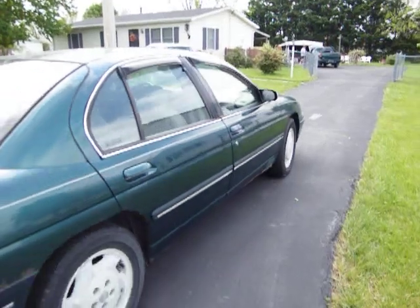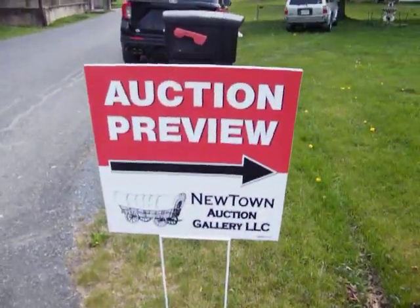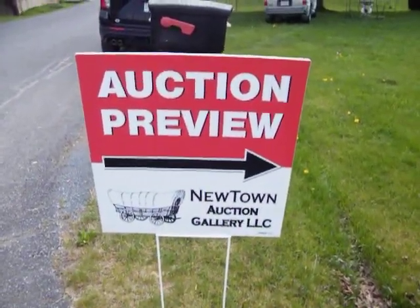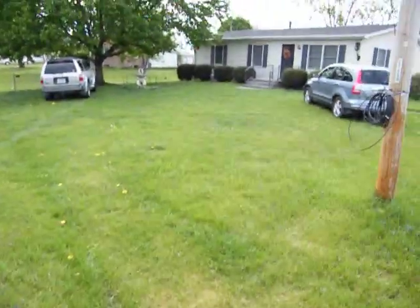1997 Chevrolet Lumina being sold here at the home at 121 Massey Street by Newtown Auction Gallery.